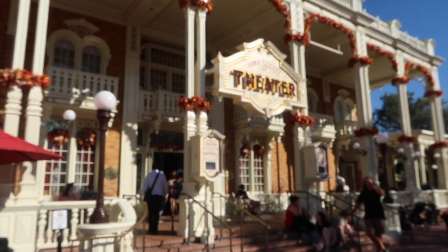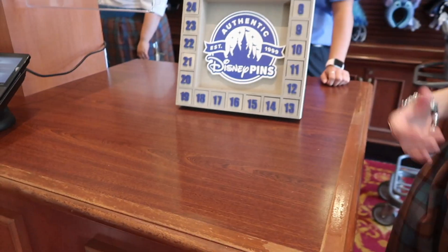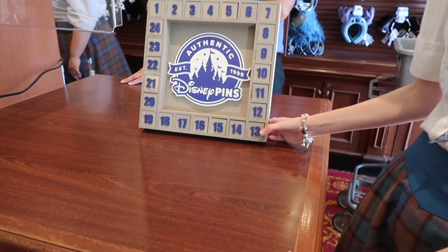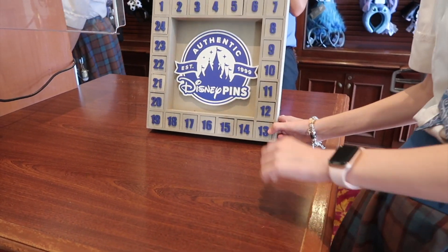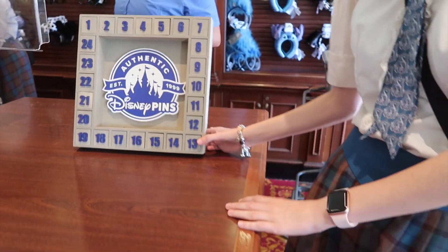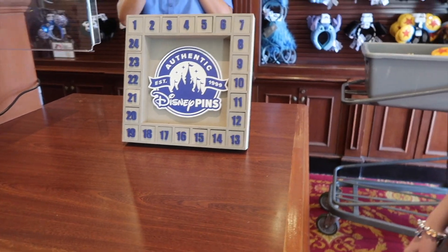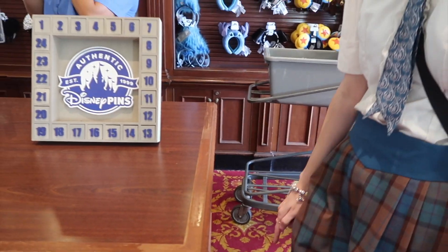So let's go check it out. We were hoping to pin trade. So how does this new system work? You can choose up to two numbers each, and then I'll show you the pin but you don't have to take it if you don't want to. Then you just swap it out. Since there's two of you, you can choose four numbers.